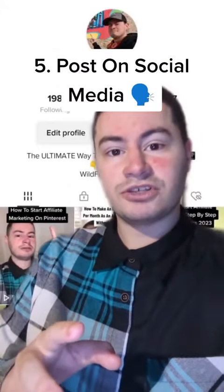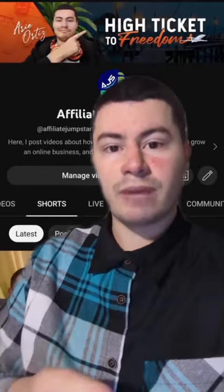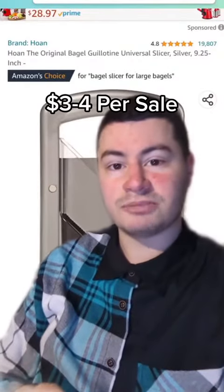Now you can take that video, post it on different social media platforms, and drive traffic to that product. And just to give you an idea, this product right here would pay you about $3 to $4 per sale.